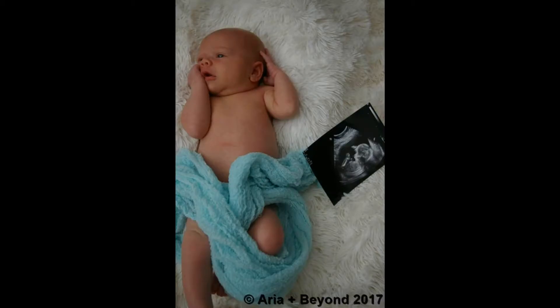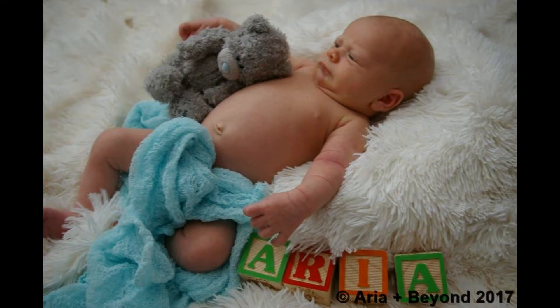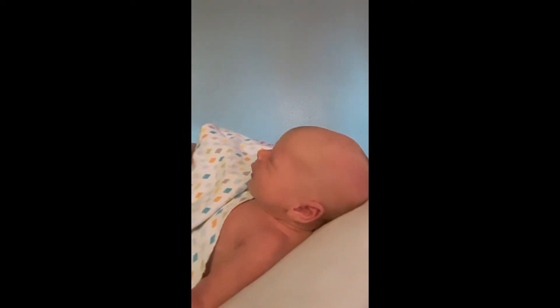We went and did the photos at about nine o'clock and then left at eleven-ish. So it was kind of a longer day.